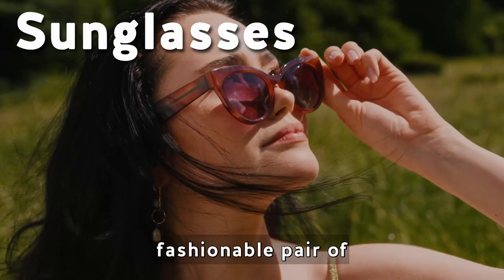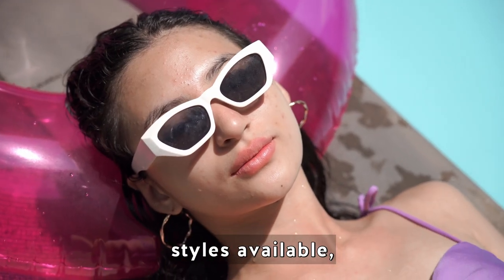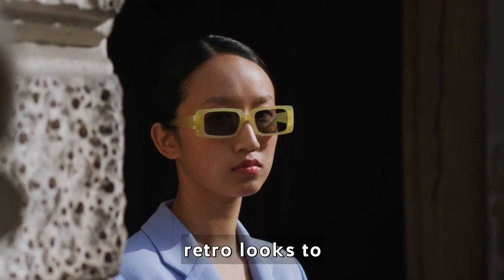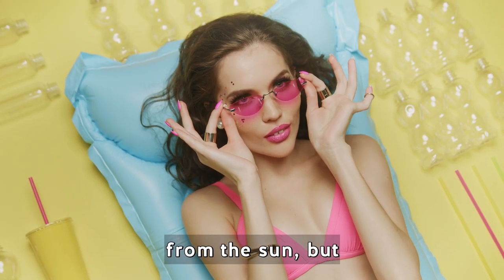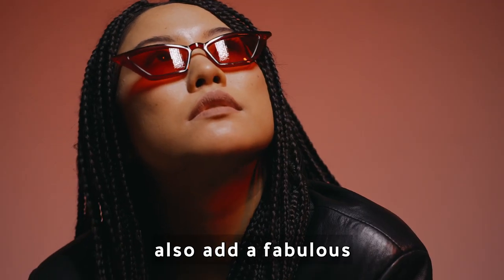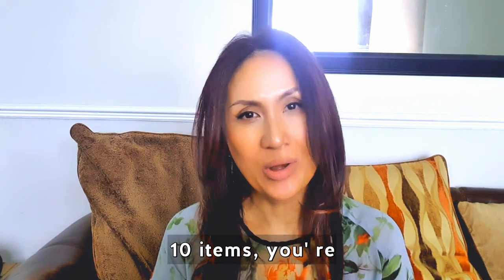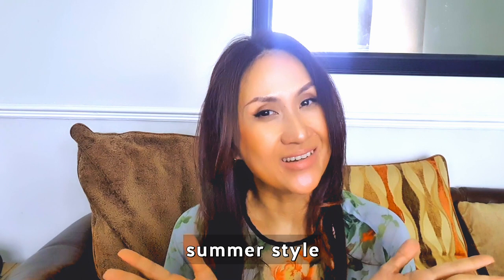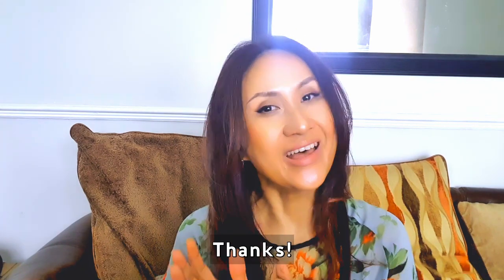Complete your summer look with a fashionable pair of sunglasses that suit your face shape. There is an enormous range of styles available, from retro looks to ultra modern. They not only protect your eyes from the sun but also add a fabulous cool factor to your outfits. If your wardrobe contains these 10 items, you're well on your way to nailing your summer style. If you enjoyed this video, please don't forget to hit like and subscribe — thanks!